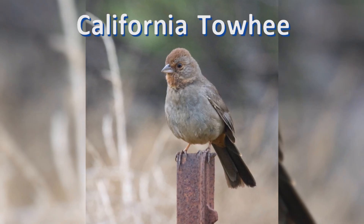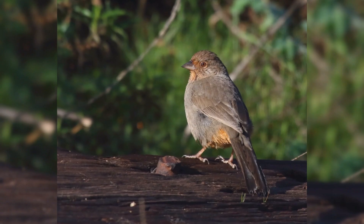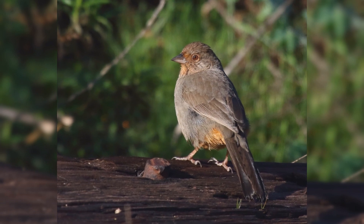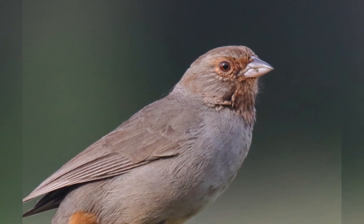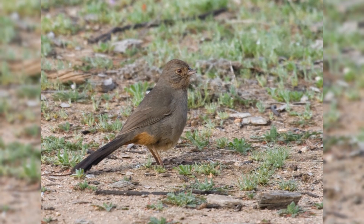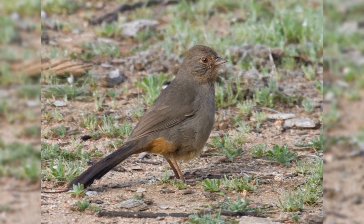California Towhees are rather plain looking but common birds in backyards. These birds are year-round residents in California and the Baja Peninsula. They are found primarily in chaparral, but they have adapted to residential backyards where they thrive. They spend much of their time on the ground, scratching in the leaf litter for invertebrate food.